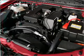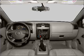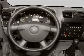Air conditioning, power steering, cruise control, an AM FM stereo with a CD player, and an adjustable tilt steering wheel. Call today to schedule a test drive.